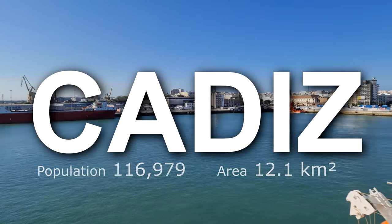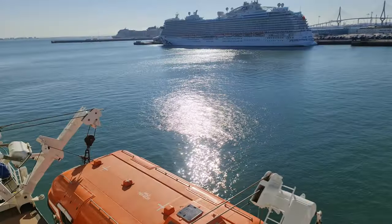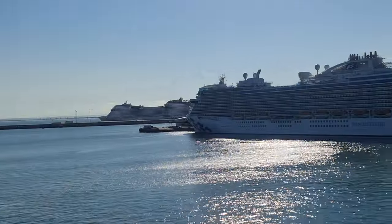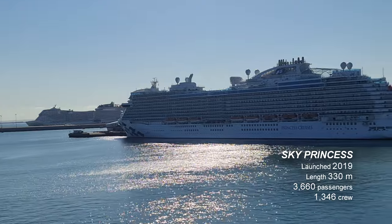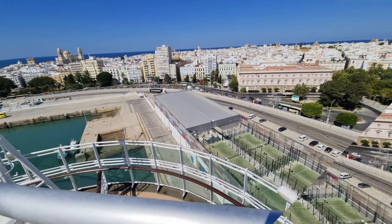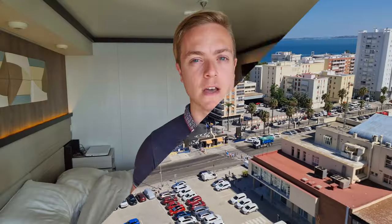It's Cadiz, located on the southern coast of Spain, and we are joined in port today by the Sky Princess and also the MSC Virtuosa, so potentially quite a busy day in port. But that's not an issue — we're going to make sure we make the most out of our final port of call and get the last of that vitamin D.